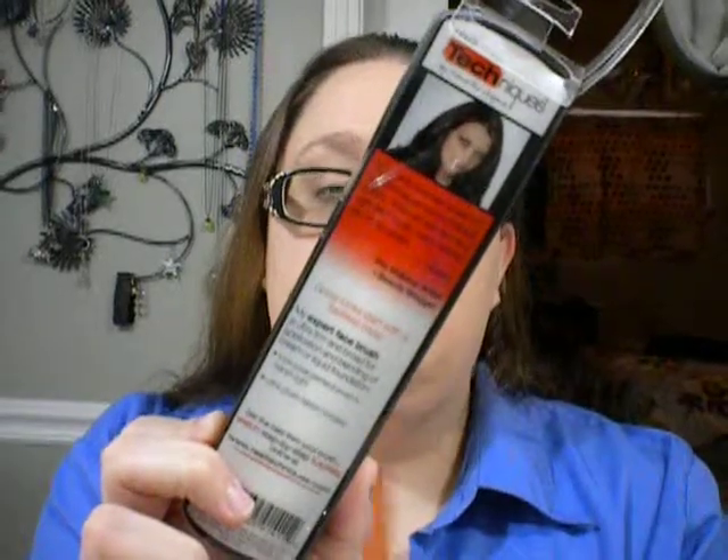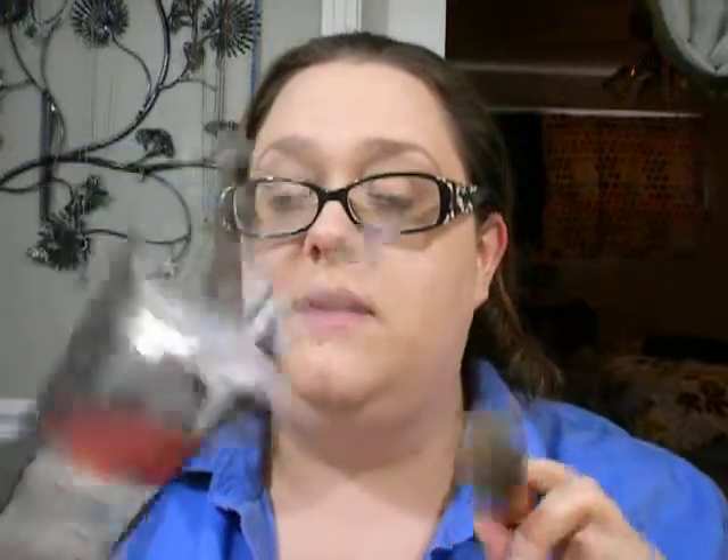I got one of the Real Techniques brushes — I got the Expert Face brush. This is the Expert Face brush. I already took it out of the package and I've used it; you can see because the end's not white like it used to be. I use it for my liquid foundation. It's really soft and I like it. I've never had one of these Real Techniques brushes before, but I do like it. It works really well — a lot better than my Elf brush, which is gross. I threw it away last time.